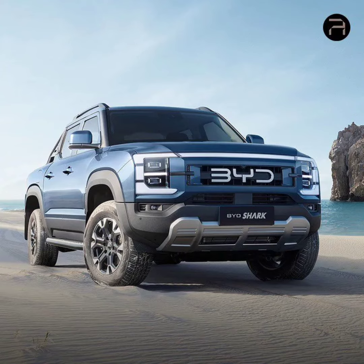The Shark is available in three color choices: Palace White, Marmara Black, and Atlantis Gray. In terms of size, the pickup truck measures 5,457 millimeters long, 1,971 millimeters wide, and 1,925 millimeters tall, with a 3,260 millimeter wheelbase.